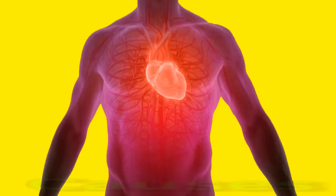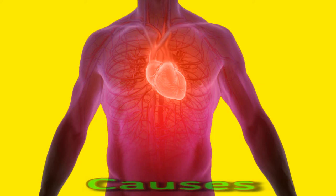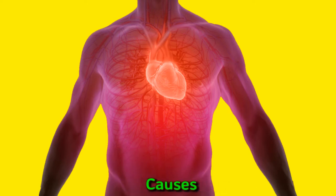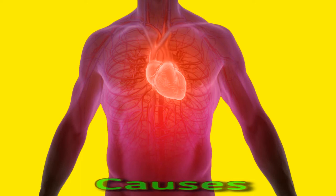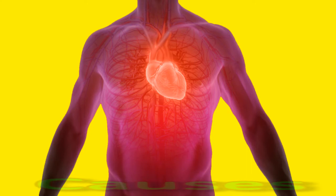Causes. The American Heart Association notes that the following lifestyle and medical factors may increase the likelihood of hypertension: having overweight or obesity, eating an unhealthful diet high in salt, not getting very much physical activity, smoking, having a history of cardiovascular disease, and having an underlying health condition such as diabetes or kidney disease. Factors commonly associated with hypertensive crisis include: not taking or forgetting to take prescribed blood pressure medications, taking medications that interact with each other in a way that increases blood pressure, using illegal drugs such as cocaine or amphetamines, having a life-threatening cardiovascular condition such as a stroke or heart attack, and experiencing organ failure such as heart or kidney failure.